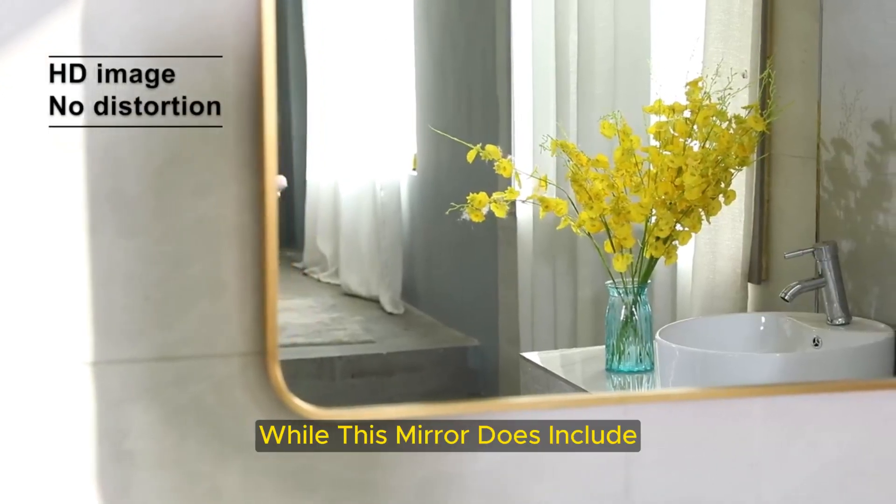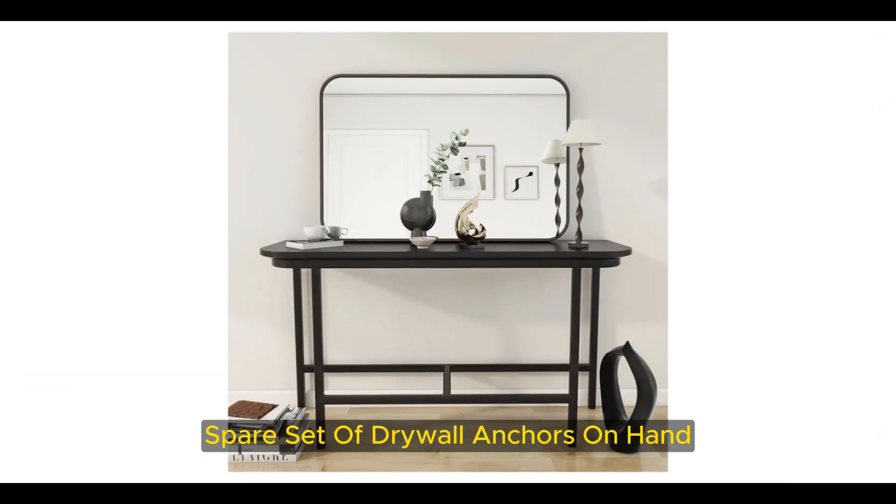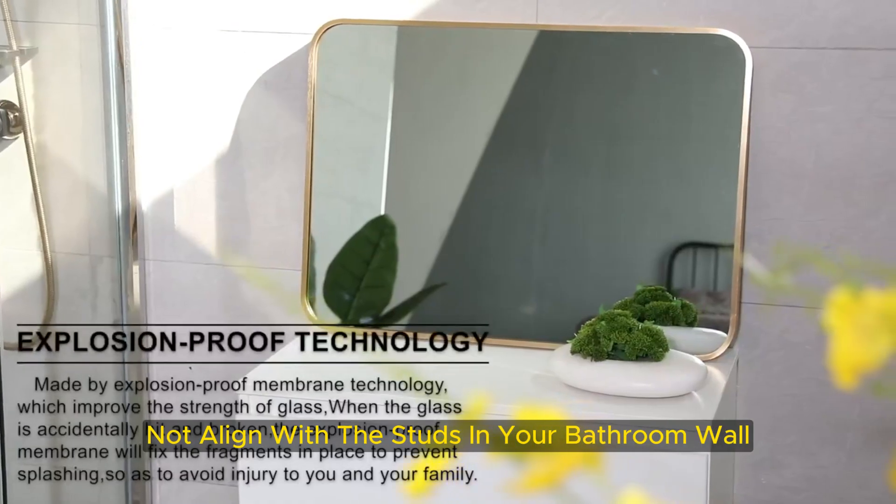While this mirror does include all the necessary hardware for a quick and easy install, it may be a good idea to have a spare set of drywall anchors on hand, as the spacing of the pre-drilled brackets may not align with the studs in your bathroom wall.